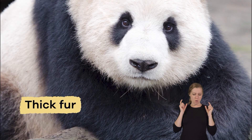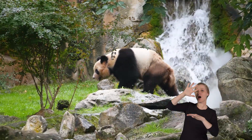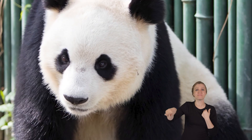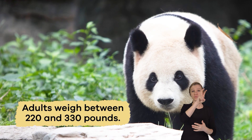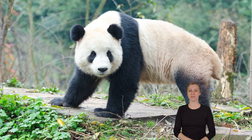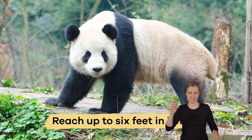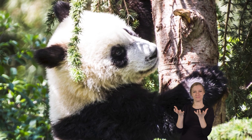Pandas have thick fur that keeps them warm in the cool mountainous regions where they live. They are also quite large. Adults weigh between 220 and 330 pounds and reach up to 6 feet in length, making them one of the largest members of the bear family.